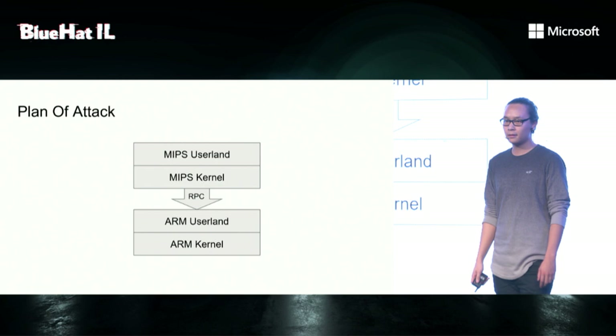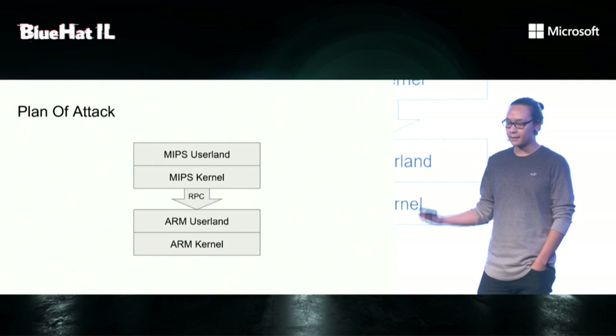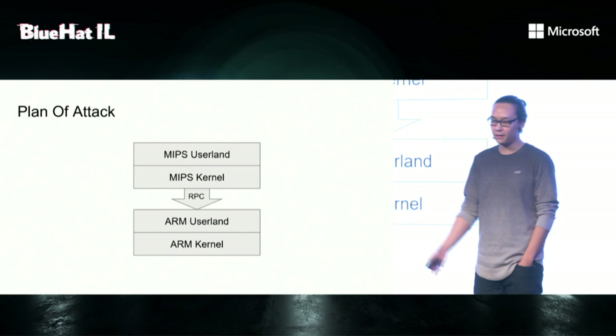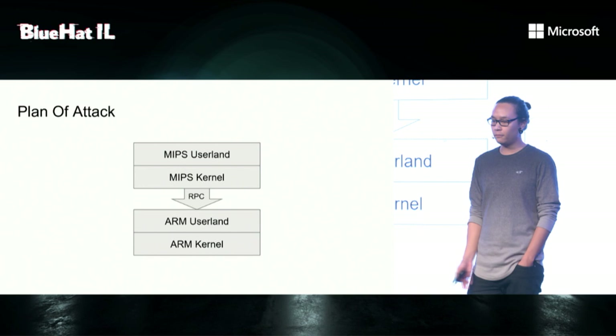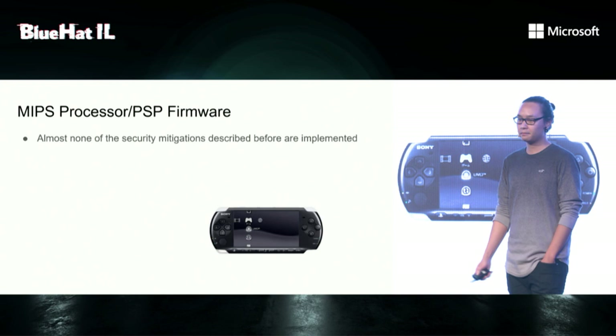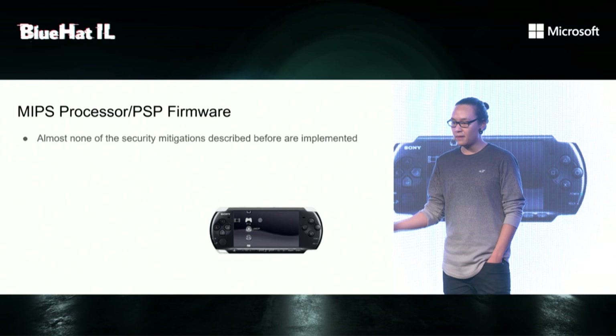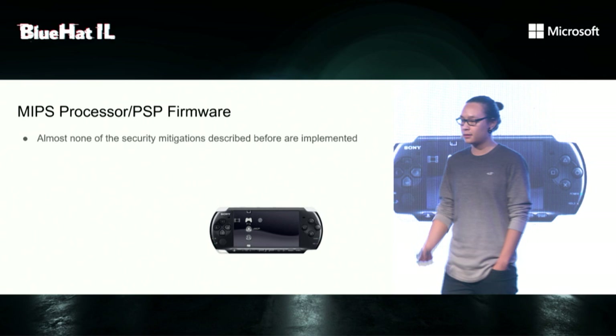So the plan of attack is to start in MIPS userland and somehow find holes in the RPC server and attack it. But for that, we need the ability to send arbitrary RPC commands, which requires MIPS kernel privileges. And assume we were able to break out of the emulator, the last goal would be to escalate privileges to ARM kernel. The security mitigations I described before apply to the ARM processor and the Vita firmware. But the MIPS processor and the PSP firmware is less secure, and it's no surprise because it's almost 15 years old.